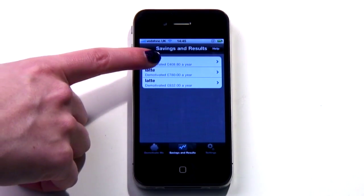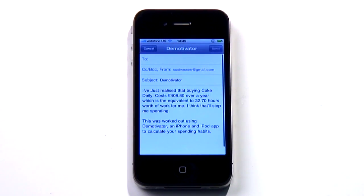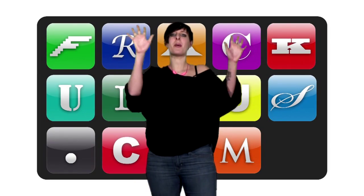The Savings and Results tab stores your searches should temptation strike again, and bizarrely you can email your results to an interested party. Now watch in amazement as this new information makes absolutely no difference to your spending habits.